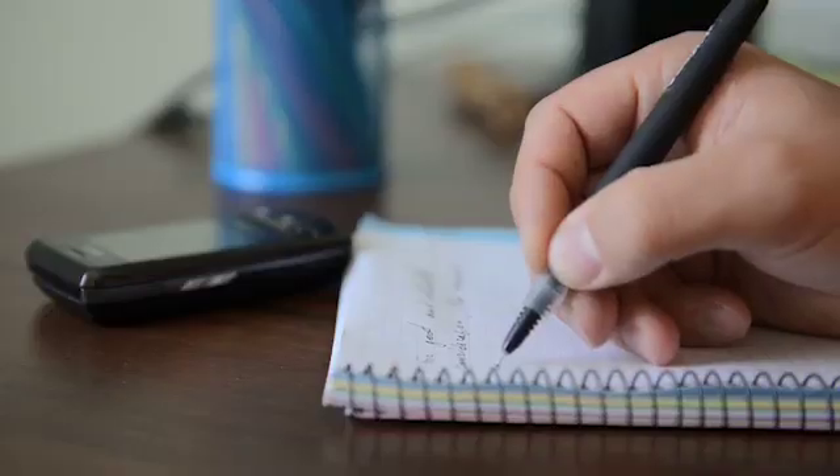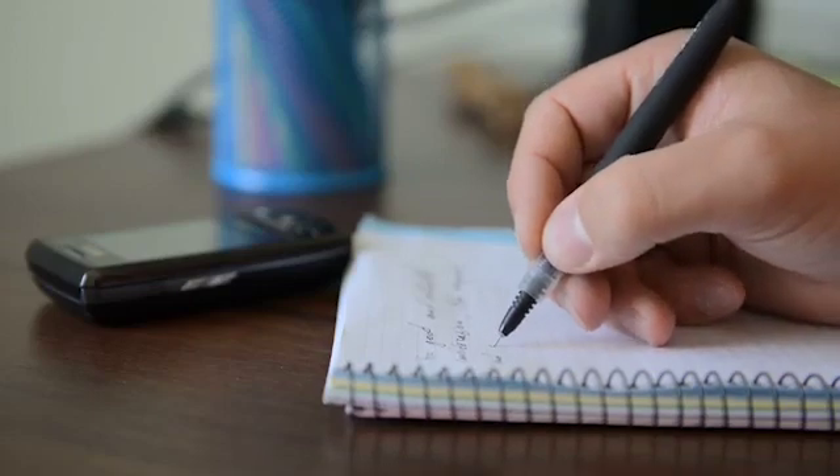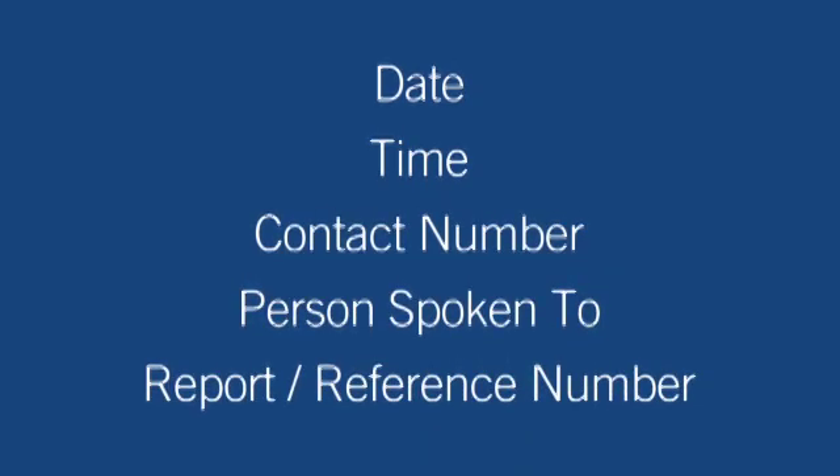Maintain a written chronology of what happened, what was lost, and the steps taken to report the incident to the various agencies, financial institutions, and customers. Be sure to record the date, time, and contact telephone number, person spoken to, instructions, and any relevant report or reference number.